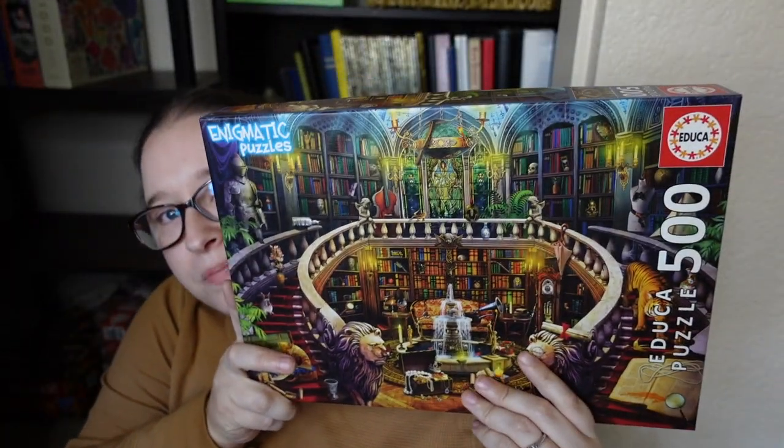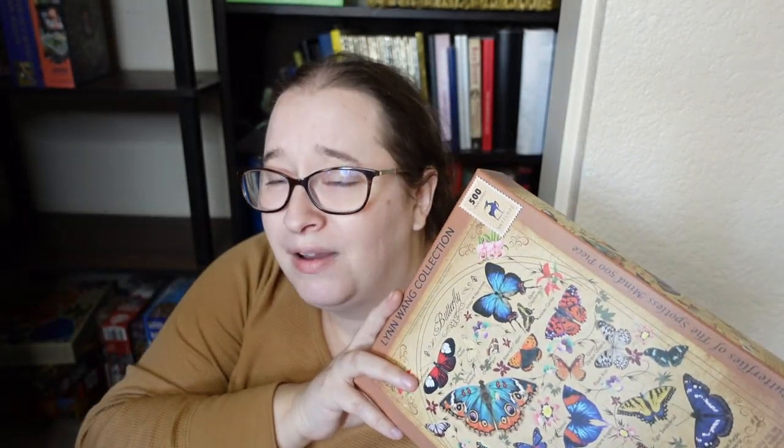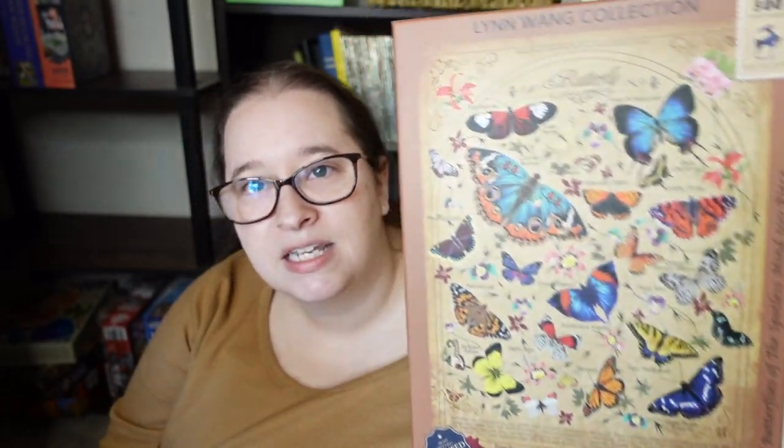Gibson's Wonderful World — I have a full video on it, it was fun, but I'm going to pass it along. I'll keep the Educa 500-piece I did at the puzzle convention where we placed fourth. The Elena Essex puzzle I loved so much I just want to keep it. My Anatolian float puzzles — I'll keep the four thousand-piece ones, but I'm letting go of the one called Eternal Butterflies in a Spotless Mind. I just don't see me redoing it.